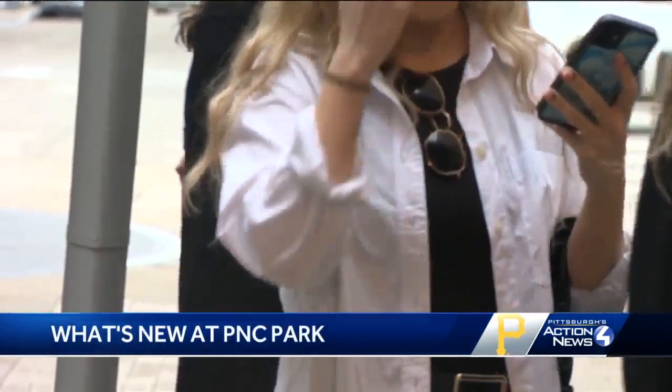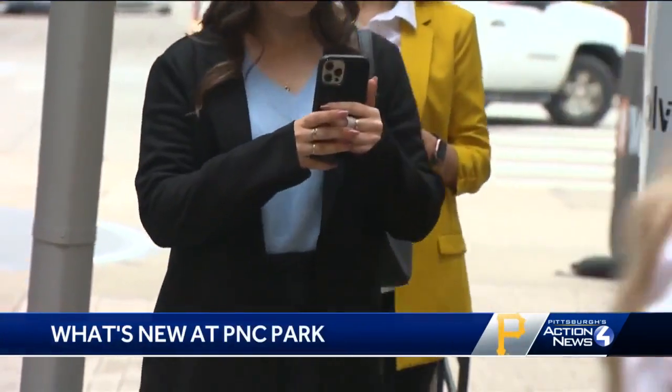We're showing you what's new at PNC Park this year ahead of opening day on Friday, and it all starts right as you walk in the gate — making it faster and easier for people to get in without sacrificing any of the safety features you would normally expect. That's the goal of these new security screening sensors at PNC Park.